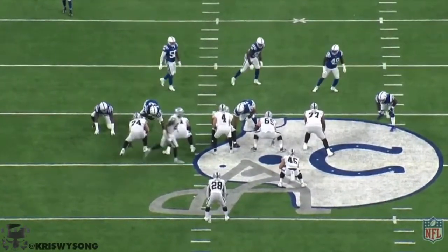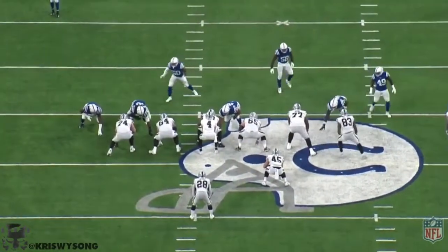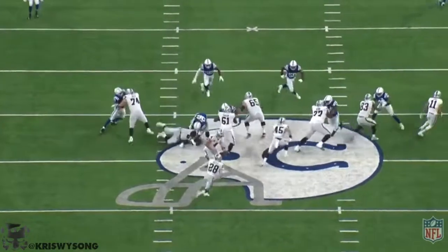Hey everyone, Chris here from Black Hole Banner. Just wanted to do a quick film review on rookie running back Josh Jacobs and his performance against the Colts.